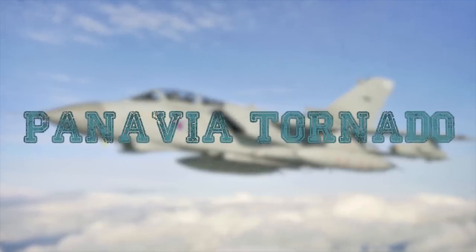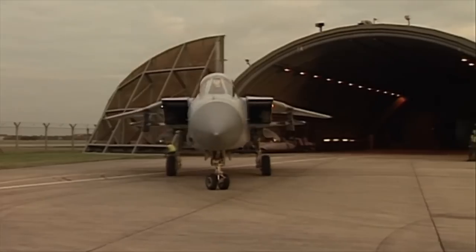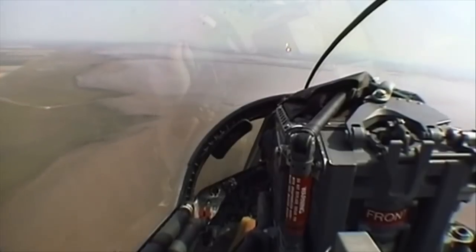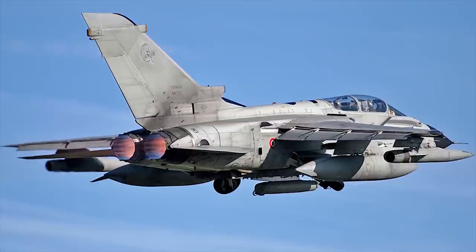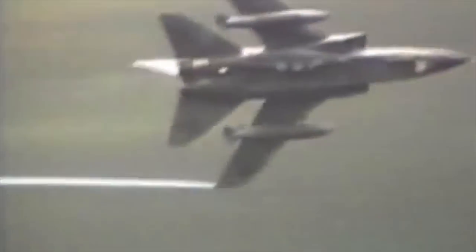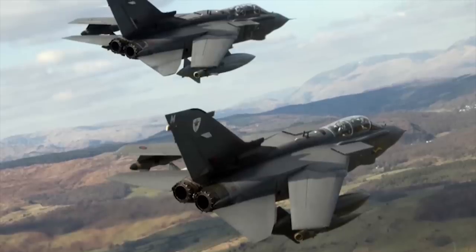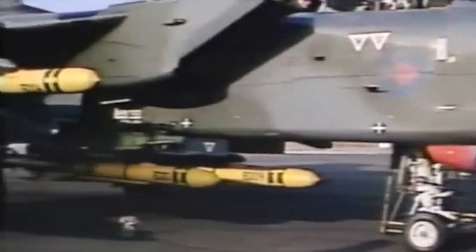Panavia Tornado. The Tornado multi-role aircraft is operational in five different forms. The aircraft entered service in 1980 and ceased production in 1998. The Tornado was manufactured by Panavia, a consortium of BAE Systems. The Tornado Interdictor Strike (IDS) aircraft is equipped with an advanced sensor and defensive aids suite for low-level, deep penetration missions in all weathers by day and by night. The aircraft is fitted with two 25-millimeter cannons on each side of the fuselage, and is equipped with a wide range of weapons. For close air support and interdiction,